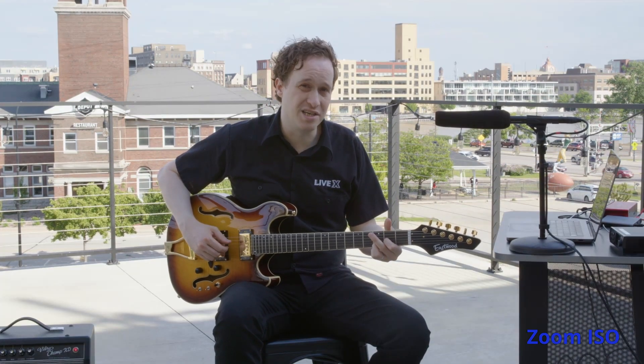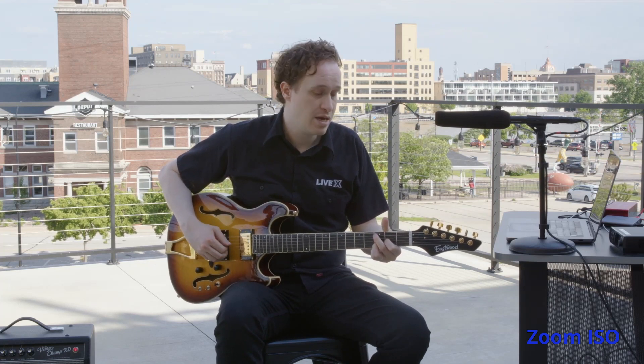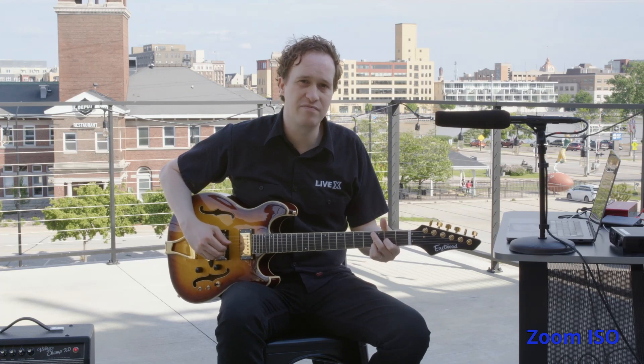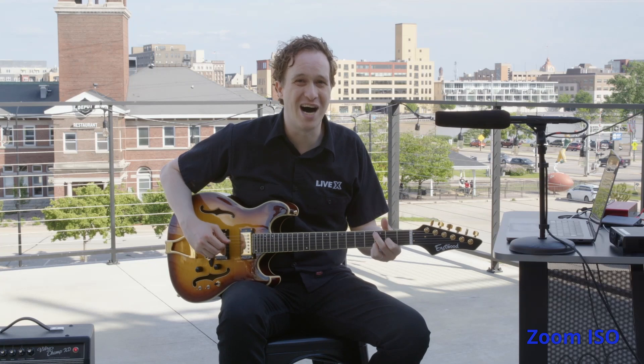Zoom really impressed us here. I thought the camera looked great, much better than I expected, and almost as good as SRT. With performance audio on, it sounds pretty good too. Without performance audio, the guitar gets completely cut off. If you can hear the motorcycle and the air conditioner, then you know it's probably doing a good job.